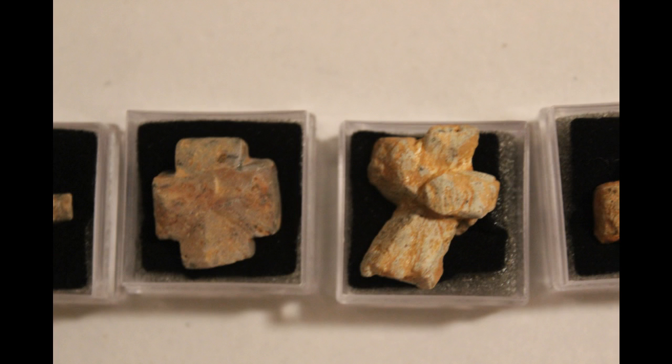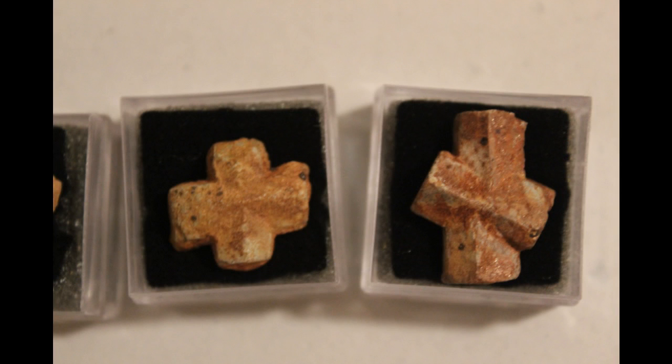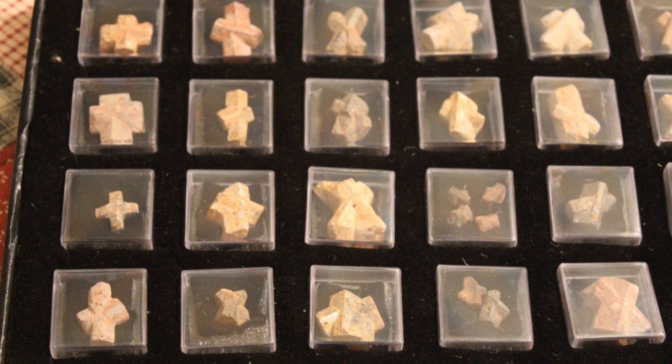There are four different types: there's a single crystal, there's a Maltese Cross, the St. Andrew's Cross, and the Roman Cross.